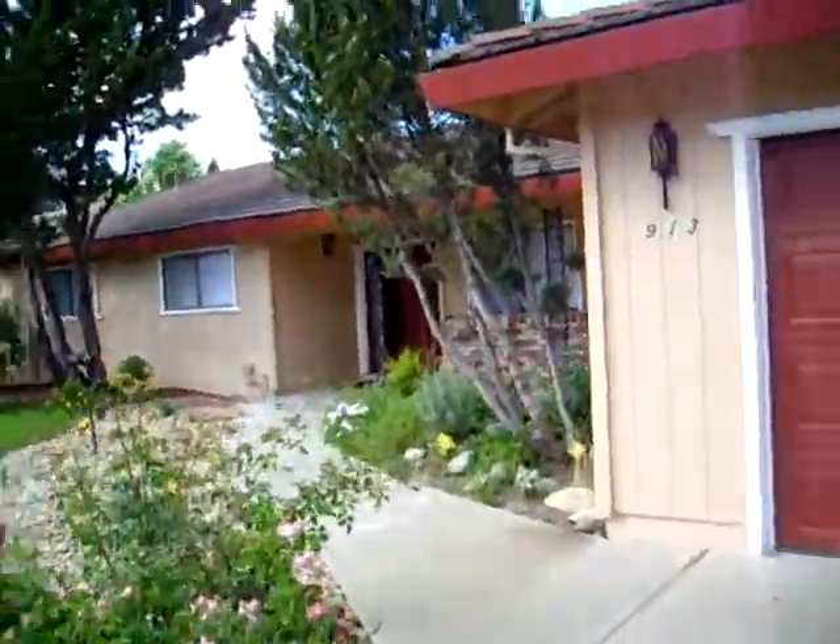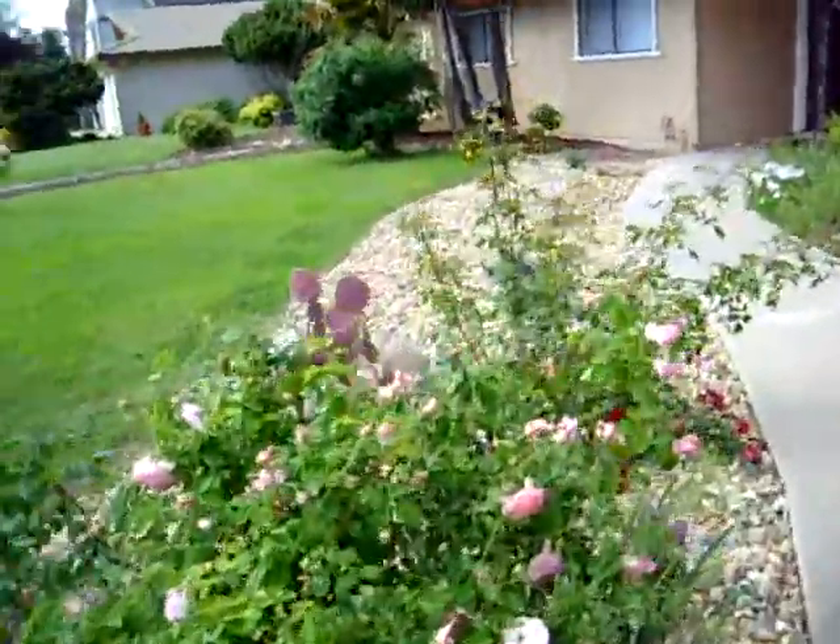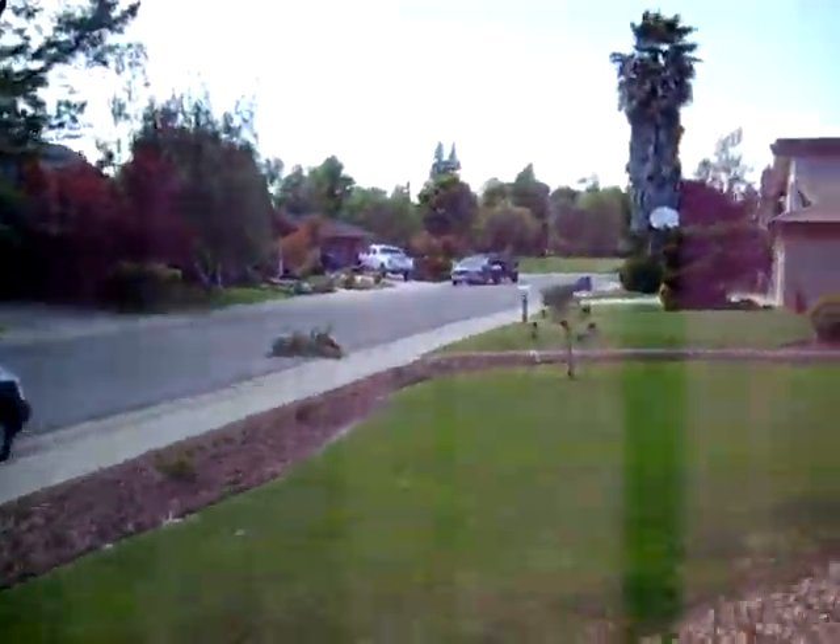This is 913 Green Star Way. Real nice front lawn here, right by the park over there.